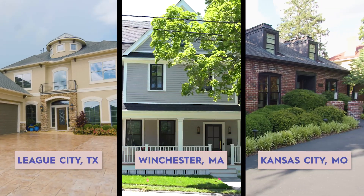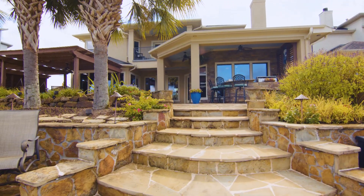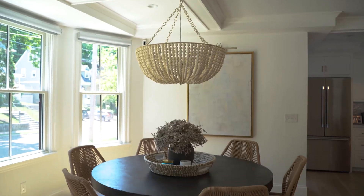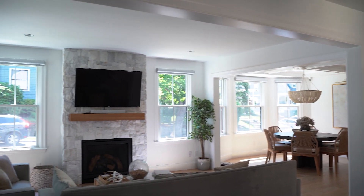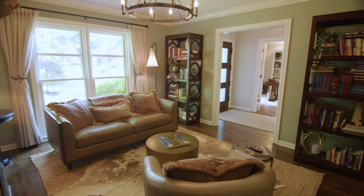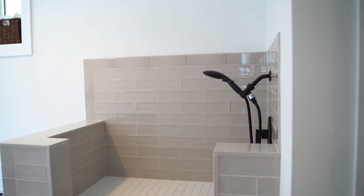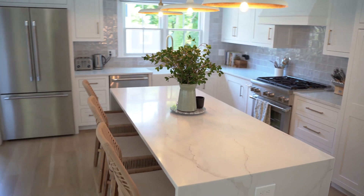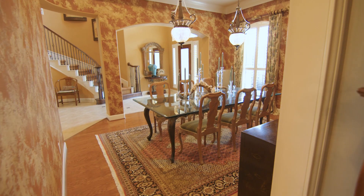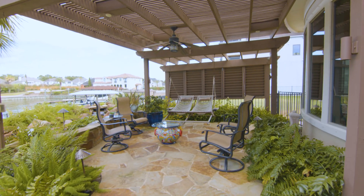We've looked at three homes today with listing prices around $1.7 million. The first home in League City, Texas was a stunning waterfront oasis with a floating dock. The second home in Winchester, Massachusetts is a beautiful bungalow with updated entertainment spaces and bedrooms. The Kansas City home is an entertainer's dream with multiple lounge areas. Though they all have the same number of bedrooms, they offer different amenities and square footage, which shows geographic location definitely comes into play. We hope we gave you a better idea of what your home buying dollar can get you in different cities. Let us know where we should visit next.